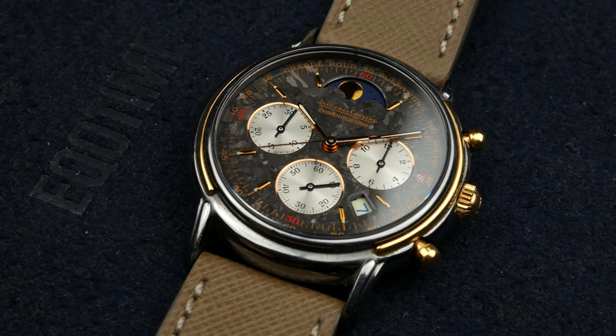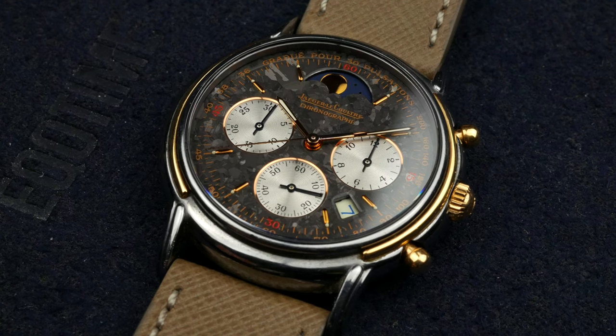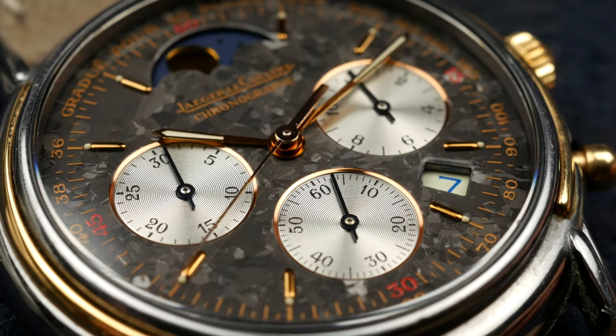Hey guys, welcome to the channel. My name is Alex and today we're going to take a closer look at one of the watches from my personal collection. It's a purchase I made quite recently and it was not a planned purchase. I accidentally stumbled across this quirky watch on a Swedish forum and I just knew I had to buy it.